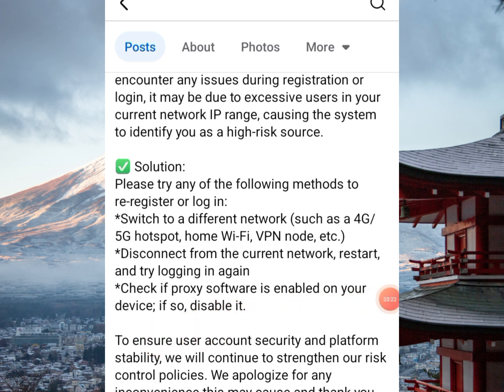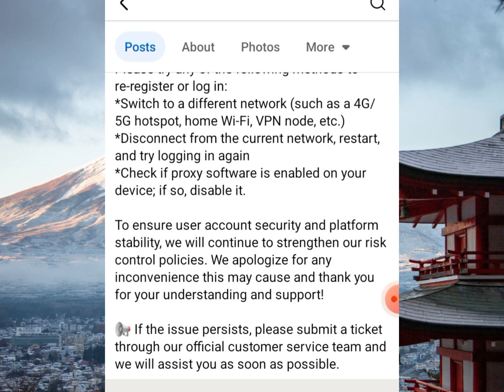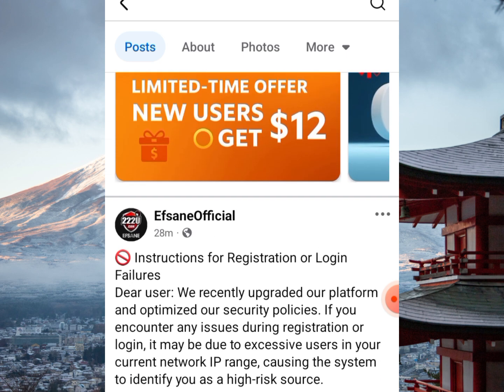Also, check if any proxy software is enabled on your device — if so, disable it. The official statement adds: 'To ensure user account security and platform stability, we will continue to strengthen our risk control policies. We apologize for any inconvenience this may cause and thank you for your understanding and support. If the issue persists, please submit a ticket through our official customer service team and we will assist as soon as possible.'